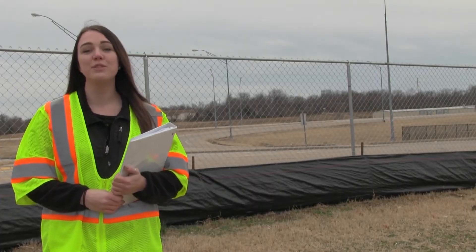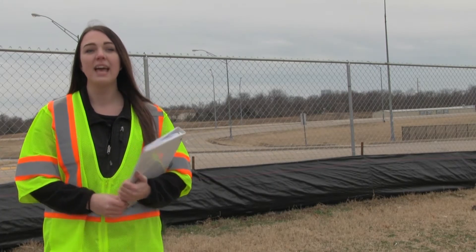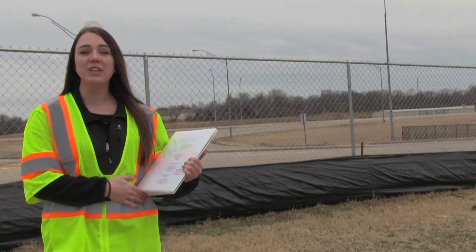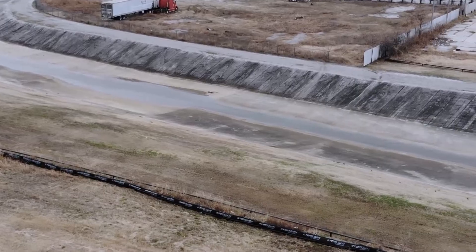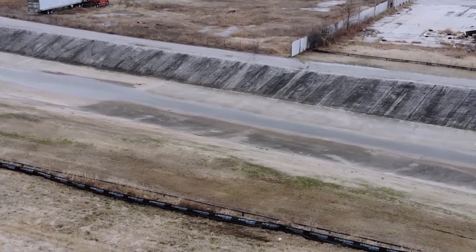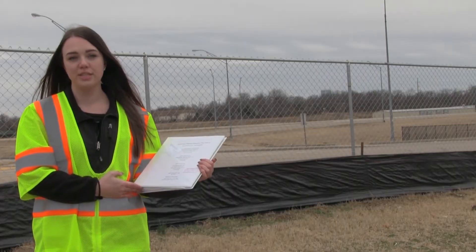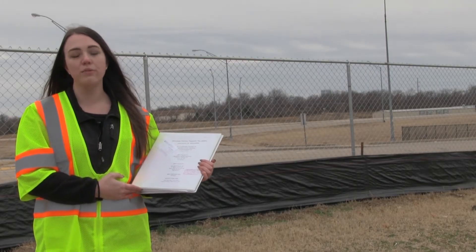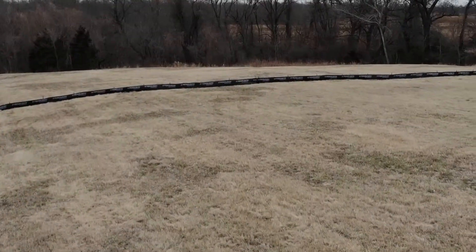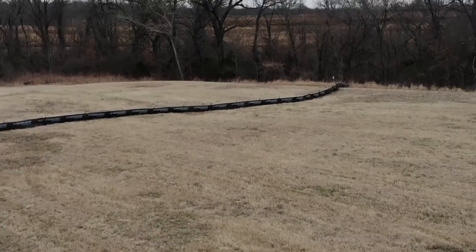Next, the inspector will check to see if a stormwater pollution prevention plan, or SWP3, is in place. An SWP3 is an architectural drawing that shows where the runoff water from a construction site will flow into an inlet. This plan also shows how the contractor plans to prevent water from running out of the construction site, keeping sediment contained on site while clean water flows out. Keep in mind that an SWP3 is only needed for areas that are one acre or larger.